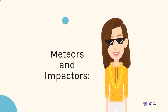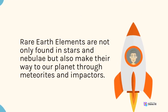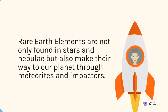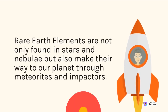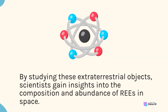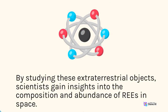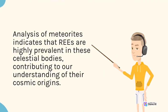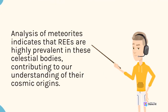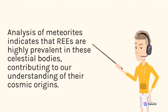Rare Earth elements are not only found in stars and nebulae but also make their way to our planet through meteorites and impactors. By studying these extraterrestrial objects, scientists gain insights into the composition and abundance of REEs in space. Analysis of meteorites indicates that REEs are highly prevalent in these celestial bodies, contributing to our understanding of their cosmic origins.